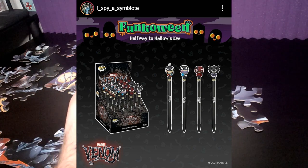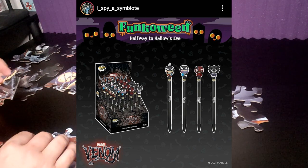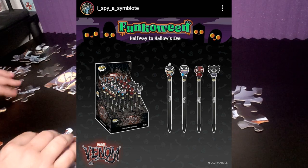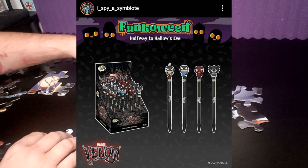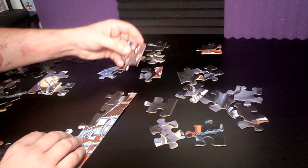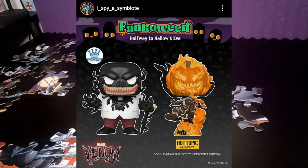Moving on to some Funko Halloween stuff: Funko is doing venomized pens, so you have Rocket, Thanos, Captain Marvel, and Miles Morales all venomized. If you see these at Party City or anywhere that sells Halloween stuff later this year, you can pick up a venomized pen.